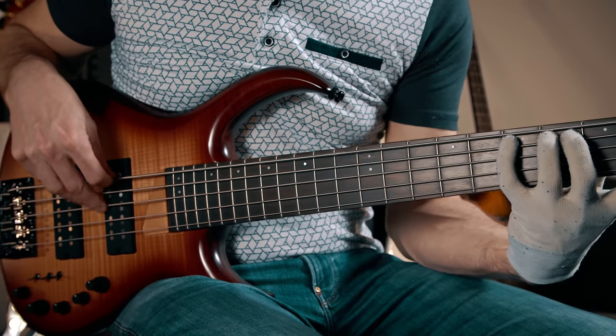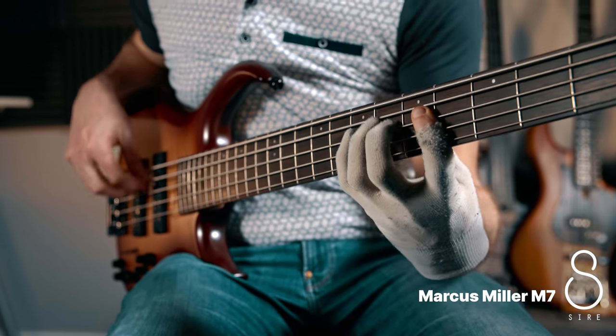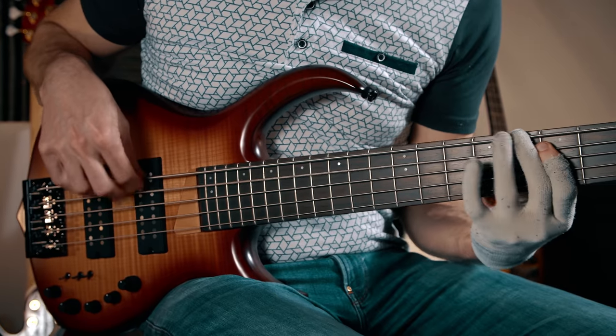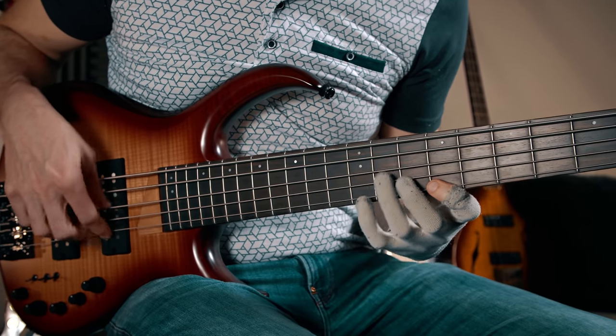And finally, we've got a beautiful five-string Sire bass with an incredible finish on it, and honestly, it sounds like thunder.